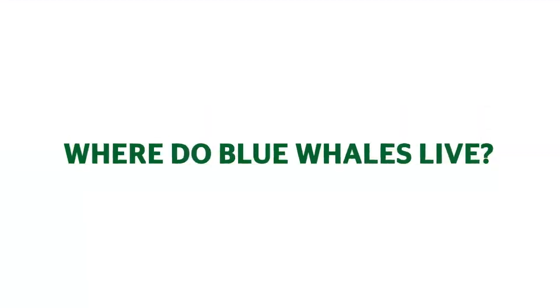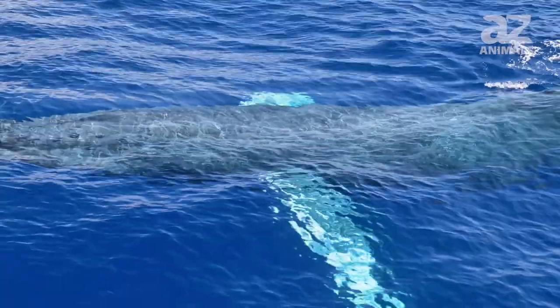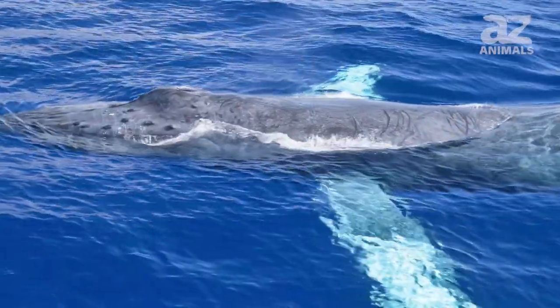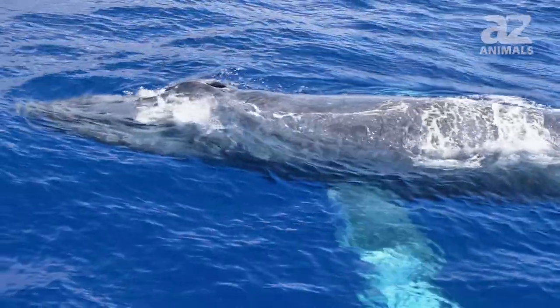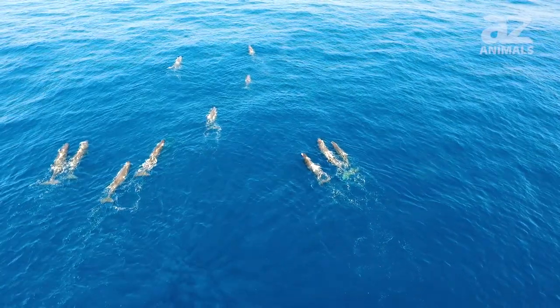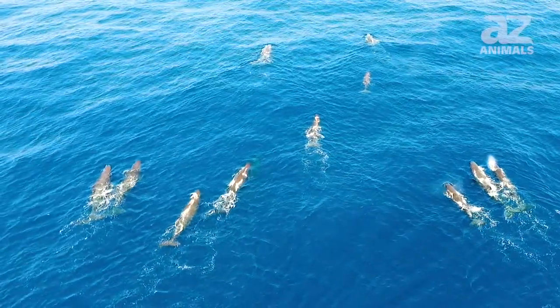Where do blue whales live? These marine mammals live in seas and oceans all around the world. The animals have also been known to visit the shallow waters near the shore. Some migrate to feeding grounds and breeding grounds, while some stay in the same place all year.